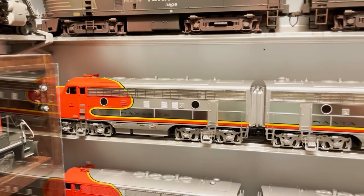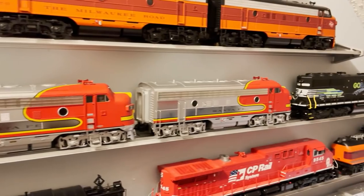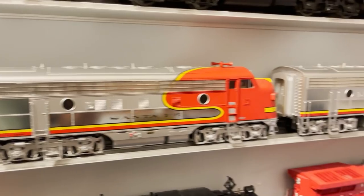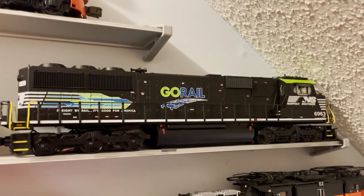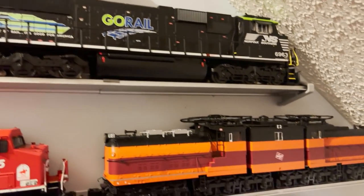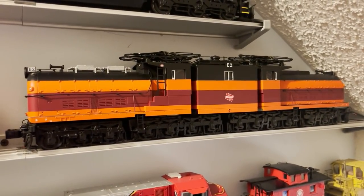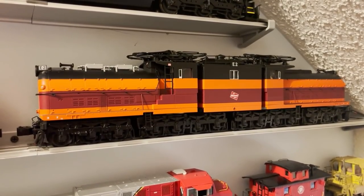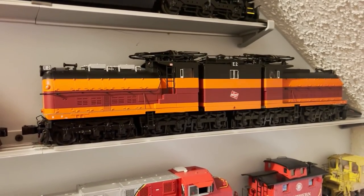Around the corner we've got some Atlas F3A and B units — an A, B, B, A, A setup. These Atlas F units are spectacular. At the very end is a Lionel Norfolk Southern Go-Rail SD60E. Below that is a Lionel Milwaukee Road Bipolar Electric from around 2008. I've got some of the newer Bipolars they did a couple years ago as well. Next to that is another MTH Canadian Pacific AC4400 — I love the combo flag on these units. Then a Lionel New York Central S2 Electric with the swinging bell.